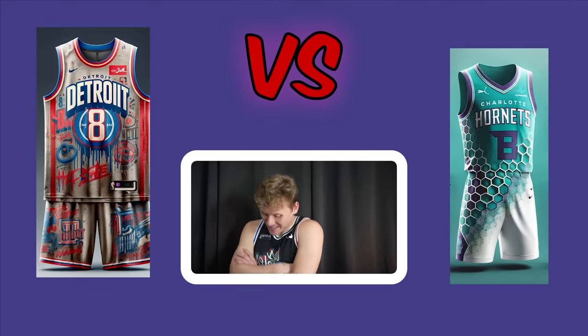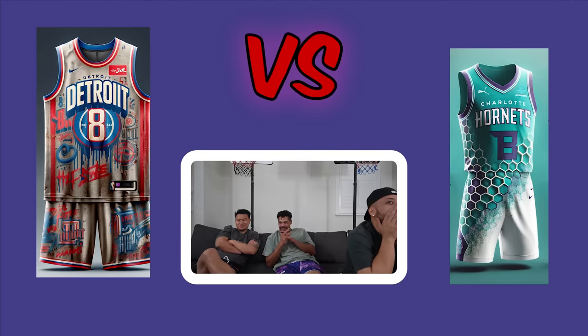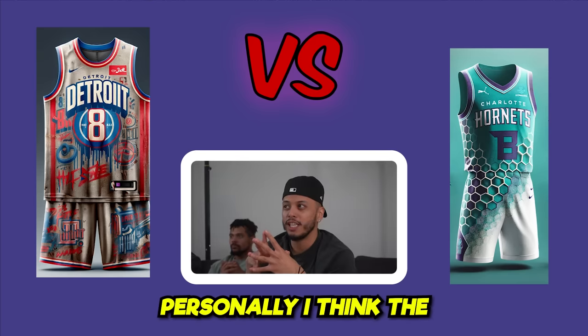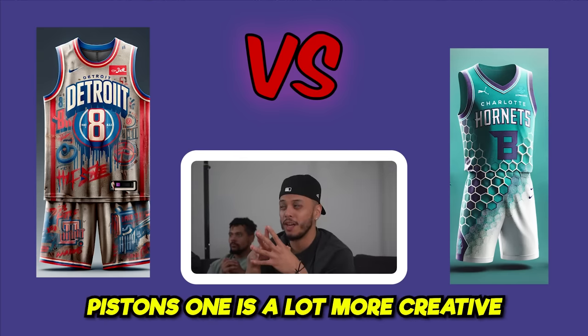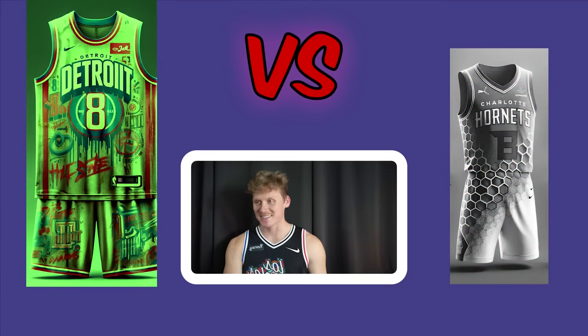Final Four: Hornets versus Pistons. The Hornets uniform could be a full-year uniform, while the Pistons can only be worn twice a year as a special occasion. One voter goes Detroit for that reason. Another goes Hornets. Justin is the deciding vote again — he notes the Pistons jersey is a lot more creative and goes Pistons. Pistons advance to the final.